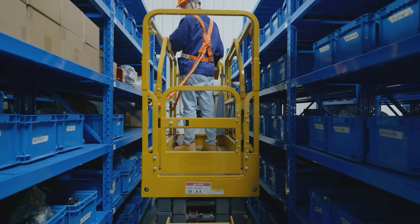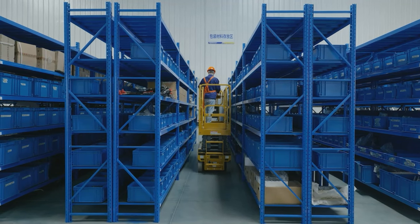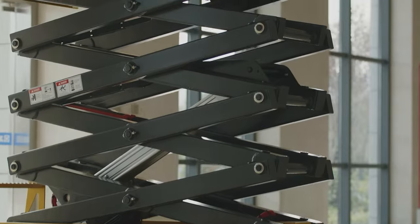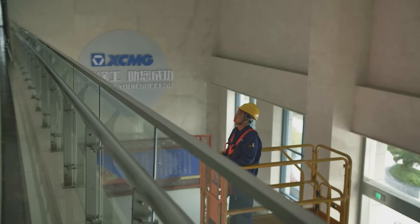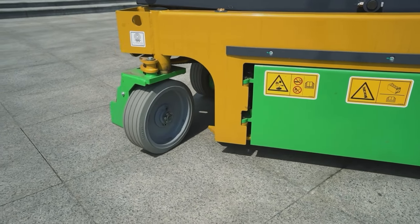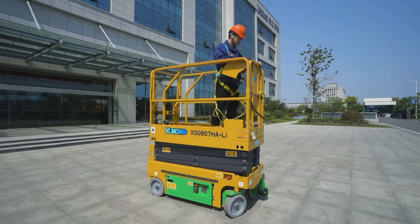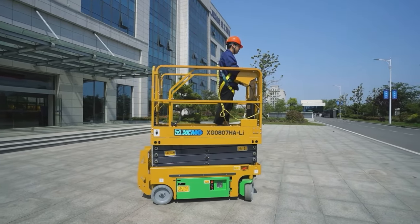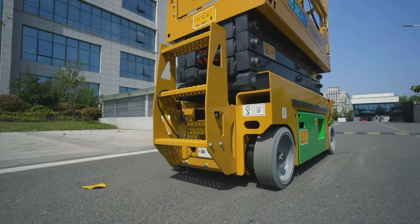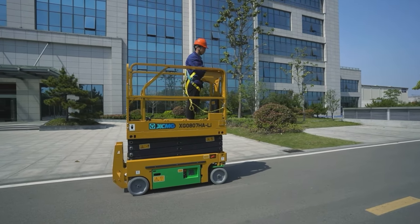This machine is compact in structure, advanced in performance, and complete in safety protection. It is a special model designed for construction users — pollution free and environmentally friendly, stable in lifting, easy to operate, and easy to maintain. The product adopts a high efficiency and energy saving electric drive system with zero emission and low noise. It is equipped with non-marking tyres and can be easily and conveniently used in narrow places such as office buildings, hospitals, and schools, minimizing the impact on the environment.